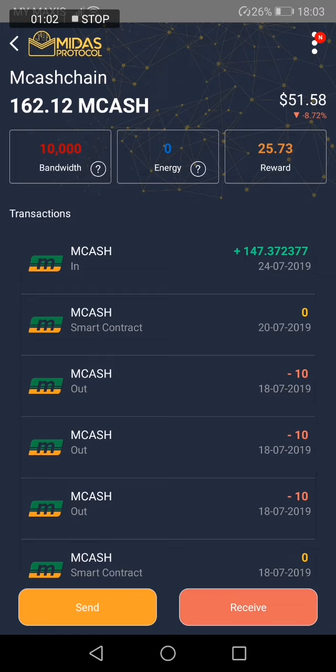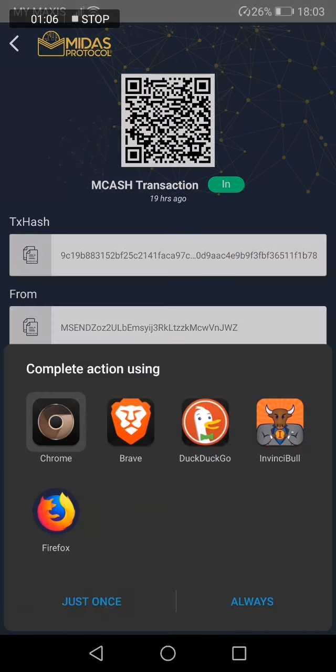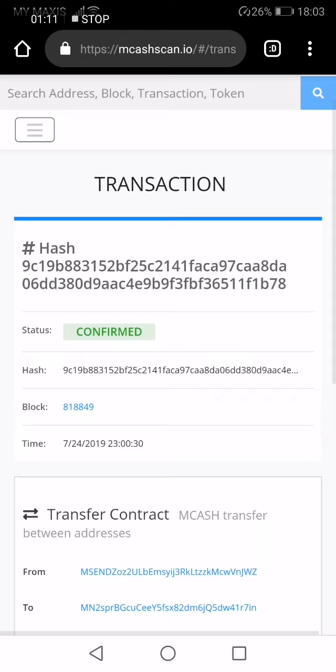Let's check the mCash wallet. As you can see here, in the first line I received a deposit of 147 mCash. We can click into it and even open the explorer to find out more details. Looking at the time here, it's 11 PM on the same day.